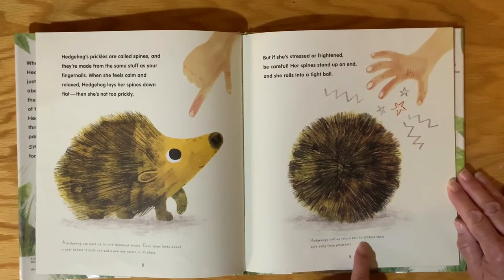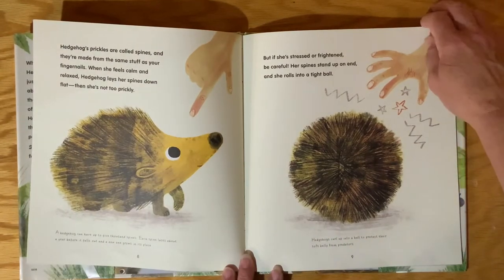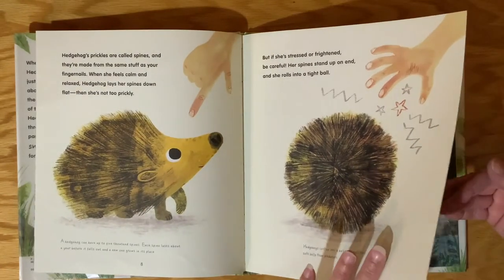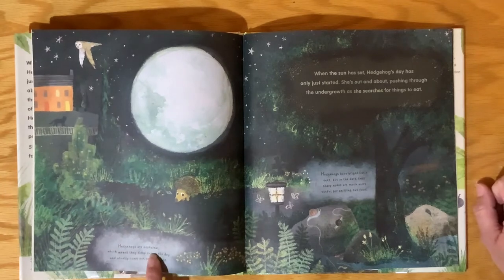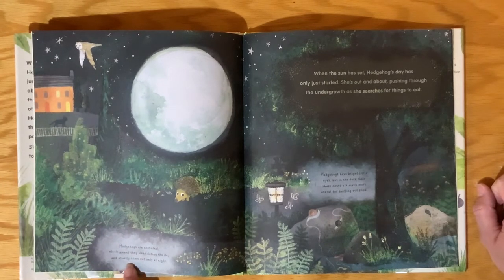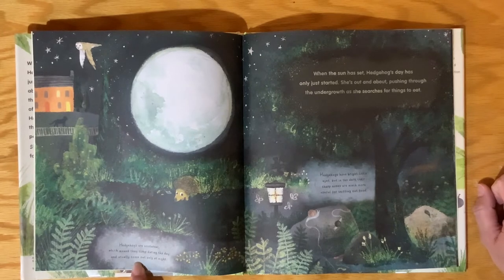Hedgehogs curl up into a ball to protect their soft belly from predators. Predators means something wanting to harm them or eat them. Hedgehogs are nocturnal, which means they sleep during the day and usually come out only at night.